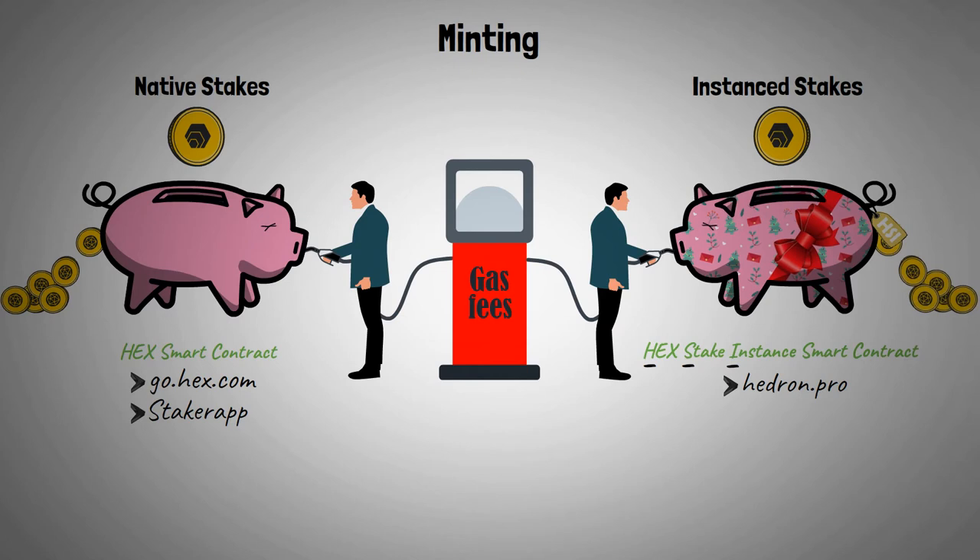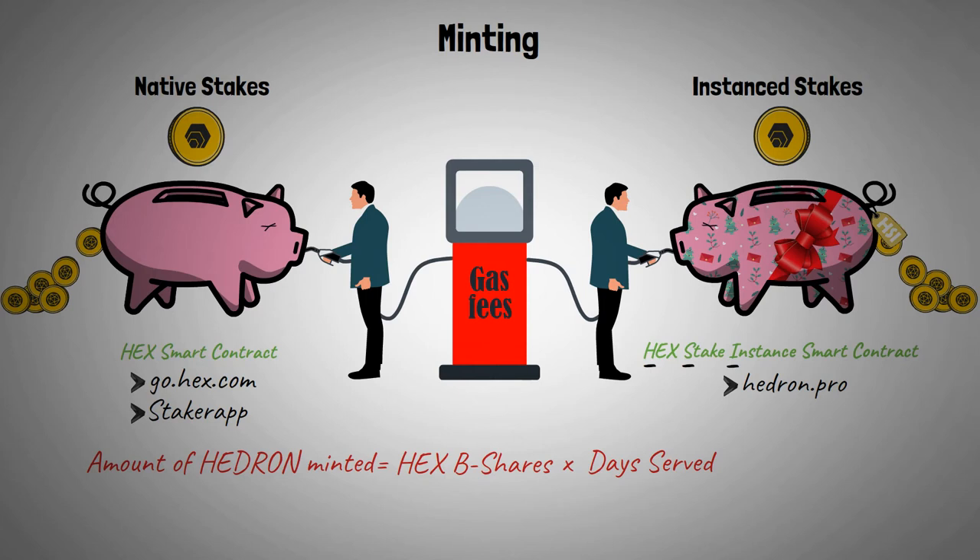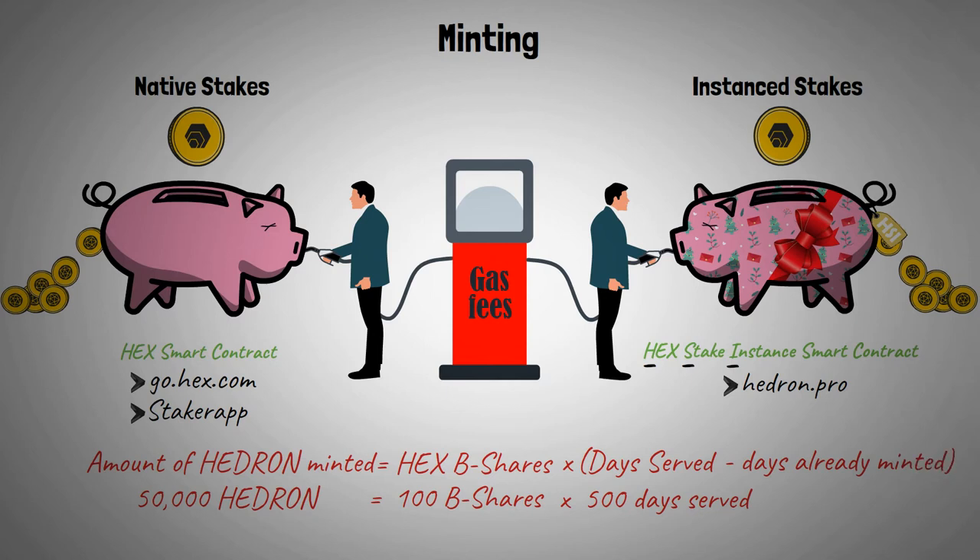The number of Hedron tokens you can mint depends on the number of B-shares allocated to your stake, multiplied by the number of days you have already served in that stake. A quick reminder: 1,000 B-shares equals one single T-share. For example, if you have a HEX stake with 100 B-shares and you've served 500 out of 5,555 days, you will be able to mint 50,000 Hedron. If you want to mint again on day 600, your 100 B-shares are multiplied by those 600 days minus the 500 days for which you've already minted, ending up with an extra 10,000 Hedron.